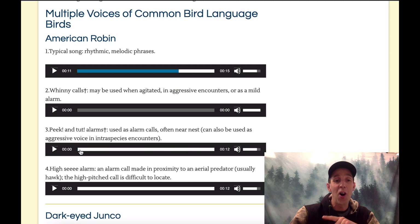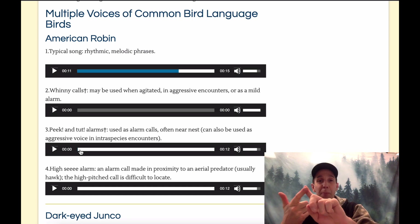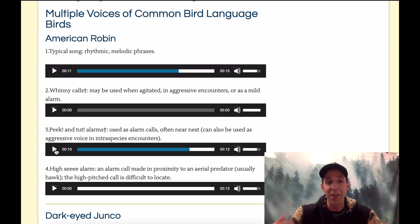Now we're going to listen to one other call of the Robin — its alarm call. This is used when a Robin senses some sort of threat. It's in kind of that same tone or pitch, except it's more aggressive. It does this 'tut tut tut tut' kind of call. If you hear a Robin doing this, take a look around and try and see what it's alarming at — it could be a dog, a person, a coyote or a fox. That 'tut tut tut tut tut' call tells you there's something up, there's a story to solve as a tracker. Robin has been in front of you its whole life — 'here I am, where are you?' is our call.